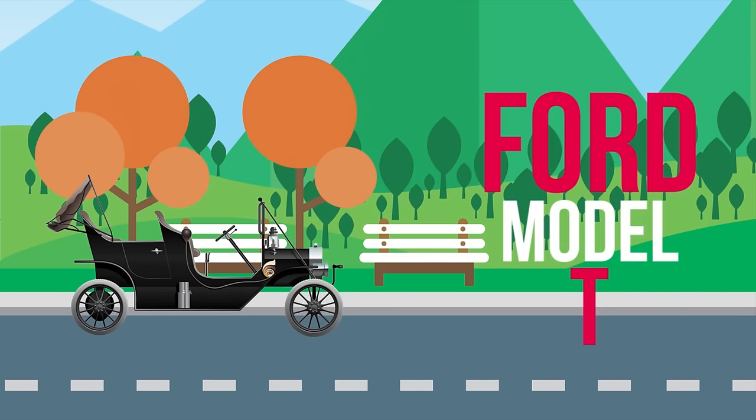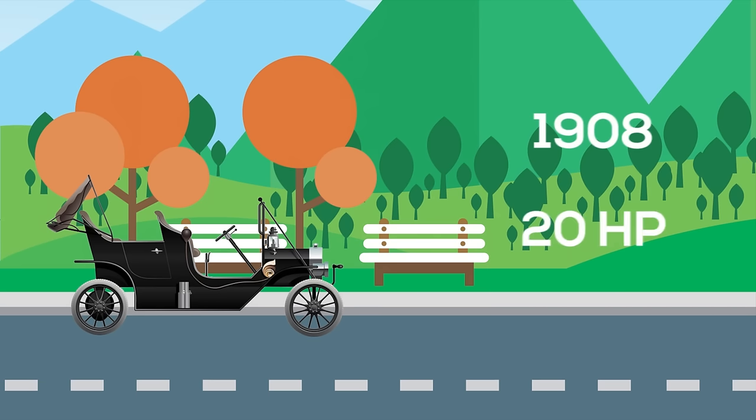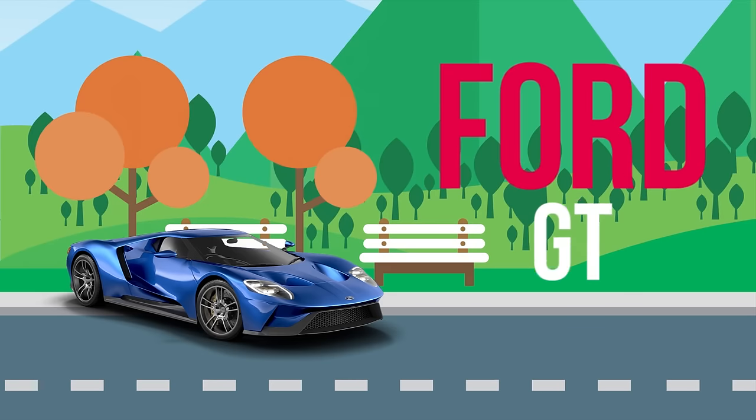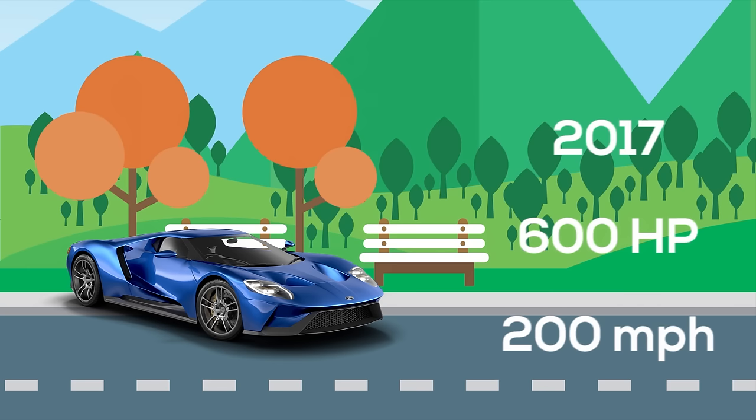Ford Model T: the first consumer automobile, introduced in 1908, produced 20 horsepower and had a top speed of 45 miles per hour. Ford GT: the 2017 descendant has evolved into a supercar with 600 horsepower and speeds in excess of 200 miles per hour.